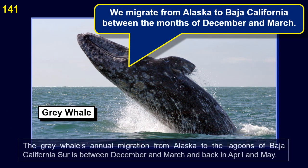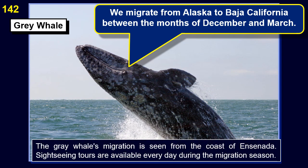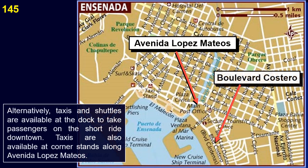The gray whale's annual migration from Alaska to the lagoons of Baja California occurs between December and March, with the return migration in April and May. The gray whale migration can be seen from the coast of Ensenada, and sightseeing tours are available every day during the migration season. The cruise ship dock is within easy walking distance of Avenida López Mateos, the main tourist zone for shopping and dining. Taxis and shuttles are also available at the dock.